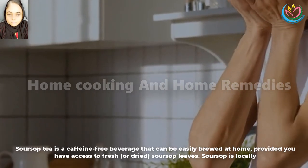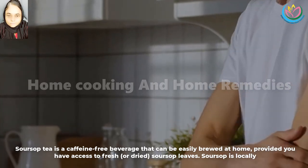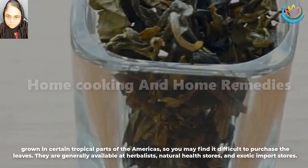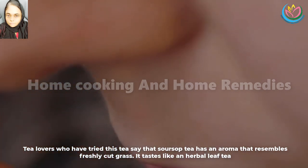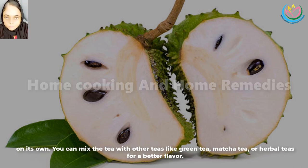How to make soursop tea. Soursop tea is a caffeine-free beverage that can be easily brewed at home, provided you have access to fresh or dried soursop leaves. Soursop is locally grown in certain tropical parts of the Americas, so you may find it difficult to purchase the leaves. They are generally available at herbalists, natural health stores, and exotic import stores. Tea lovers who have tried this tea say that soursop tea has an aroma that resembles freshly cut grass. It tastes like an herbal leaf tea on its own. You can mix the tea with other teas like green tea, matcha tea, or herbal teas for a better flavor.